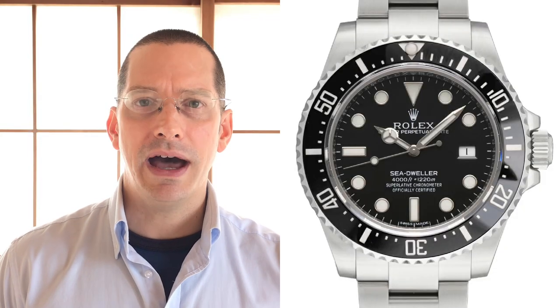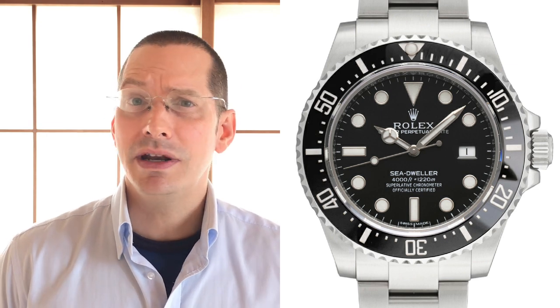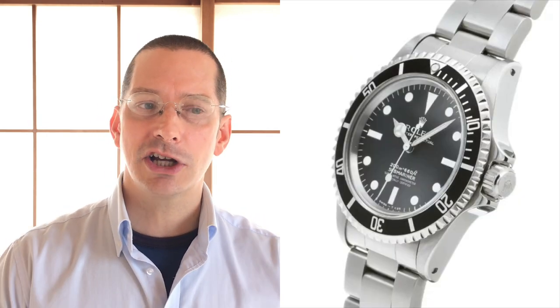I was getting into watches about that same time, 2014, and I remember passing up the idea of getting a Sea-Dweller 4000. That would have been an awesome watch to pick up, but at the time I wasn't interested. I wanted a pre-ceramic watch. I liked that aesthetic more.